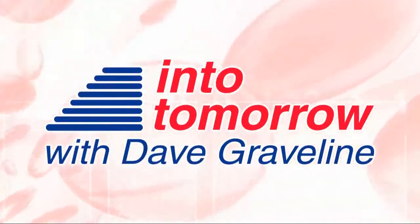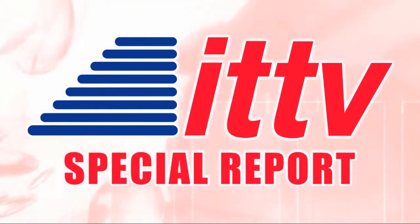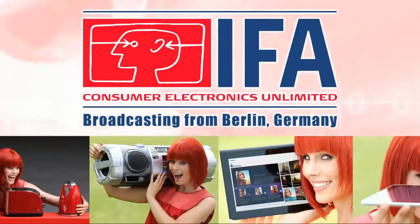Now, from Into Tomorrow, this is an ITTV special report. Sony and other prominent technology companies are creating a high-speed wireless data transfer for multimedia transfers between our devices. Some pretty cool stuff going on here. Our next guest is the CTO with the Semiconductor and Electronic Solutions Division at Sony Europe and TransferJet Consortium spokesperson, Chris Clifton. Welcome Into Tomorrow. Great, it's good to be here.